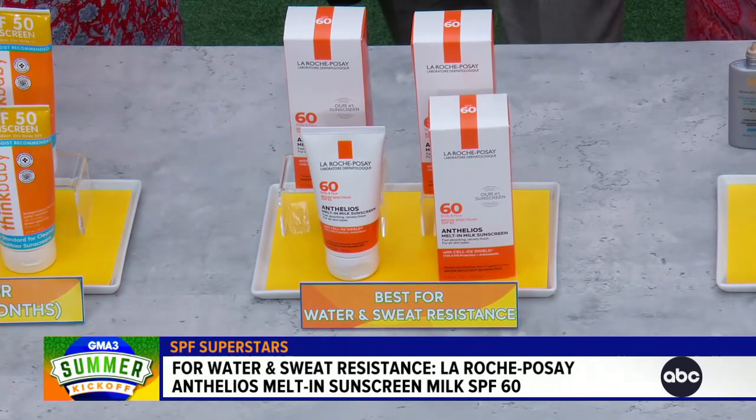What about water-resistant or waterproof — is that even a real thing? So if you're headed to the beach or the pool, one of the ones that I love is by La Roche-Posay. It's called Melted Milk. This one is water-resistant up to 80 minutes, and there's really no such thing as sweat-proof or waterproof, but this will give you some peace of mind if you're swimming or sweating because it does have that added protection if you are in the water.